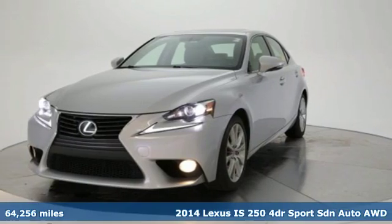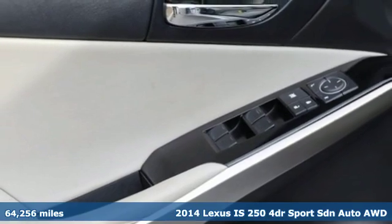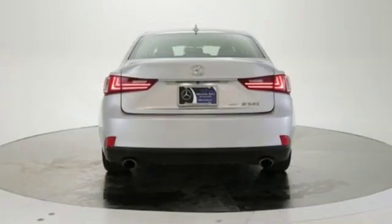Here's a 2014 Lexus IS250. Inspired design. Relentless innovation. Incredible performance. That is the DNA of a Lexus.